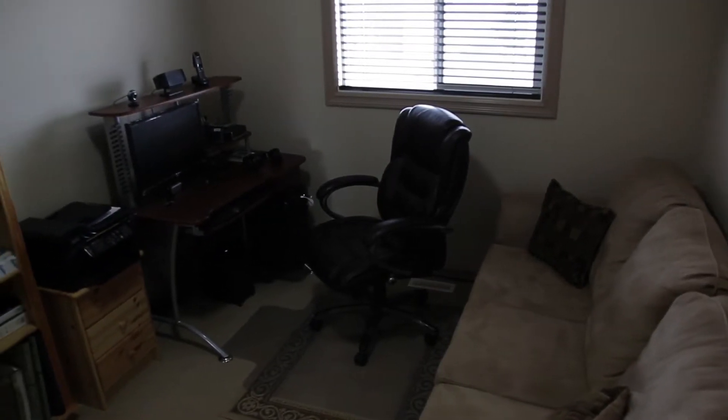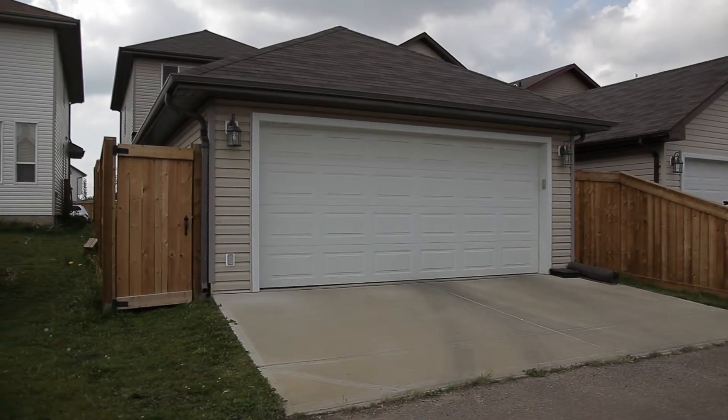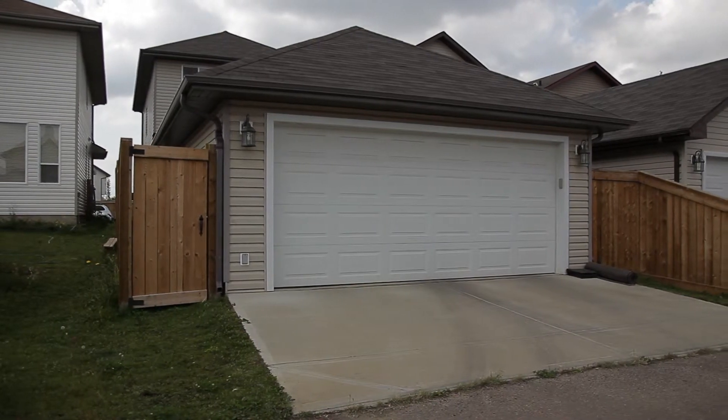Need extra space in the garage? This garage is oversized, 20 by 22 in length to fit all your trucks, and is also finished with insulation as well as extra shelving and attic storage space.